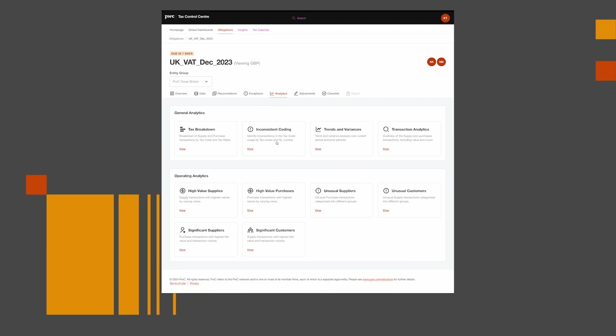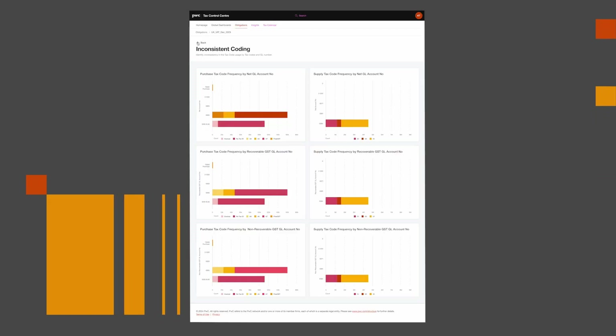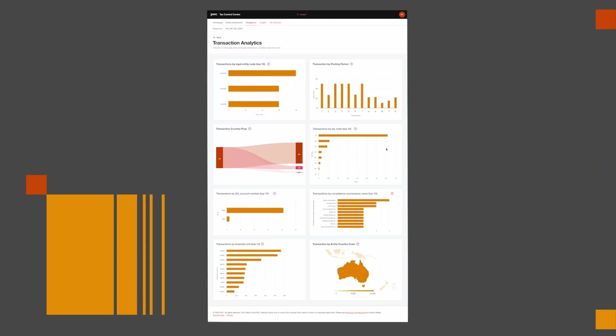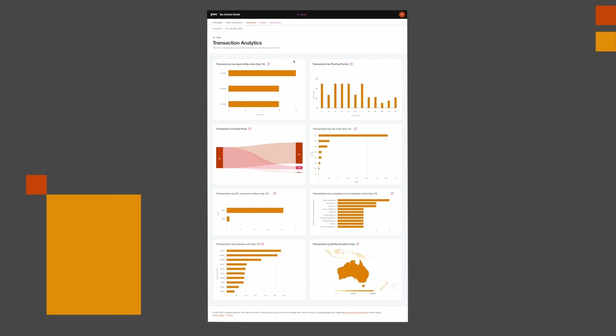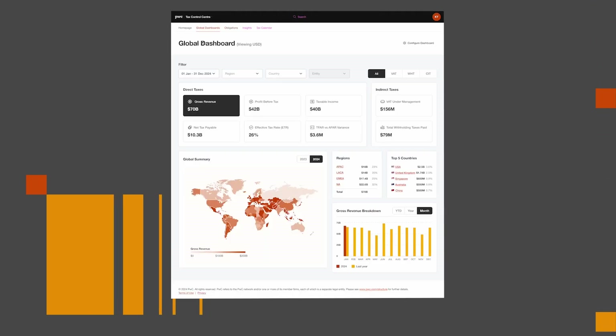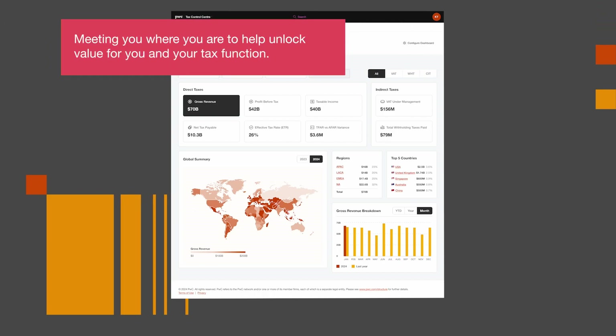The Tax Control Center will be launching for global use soon, supporting our clients via our global compliance service offering delivered through an insource, outsource, or co-source arrangement. This further underpins PwC's connected compliance commitment to provide solutions to meet you where you are, to help unlock value for you and your tax function.